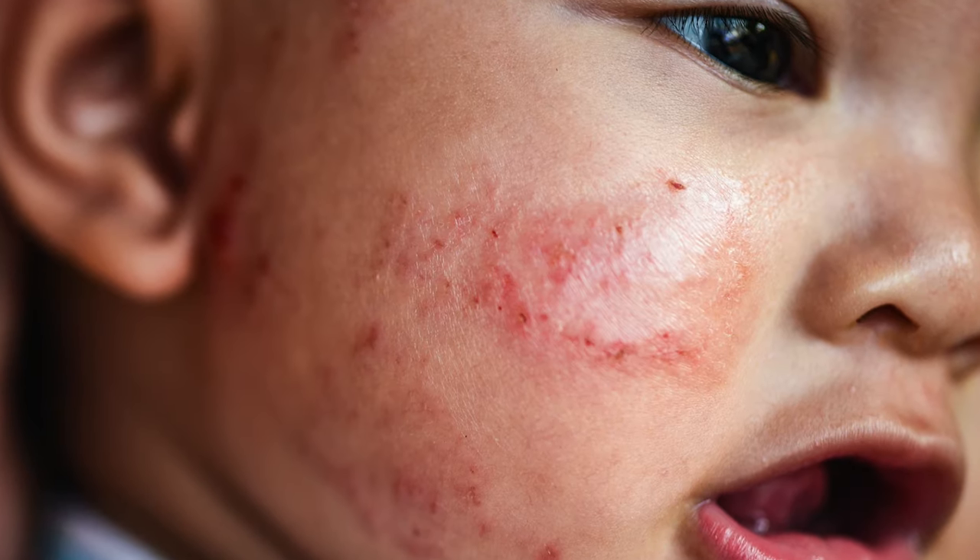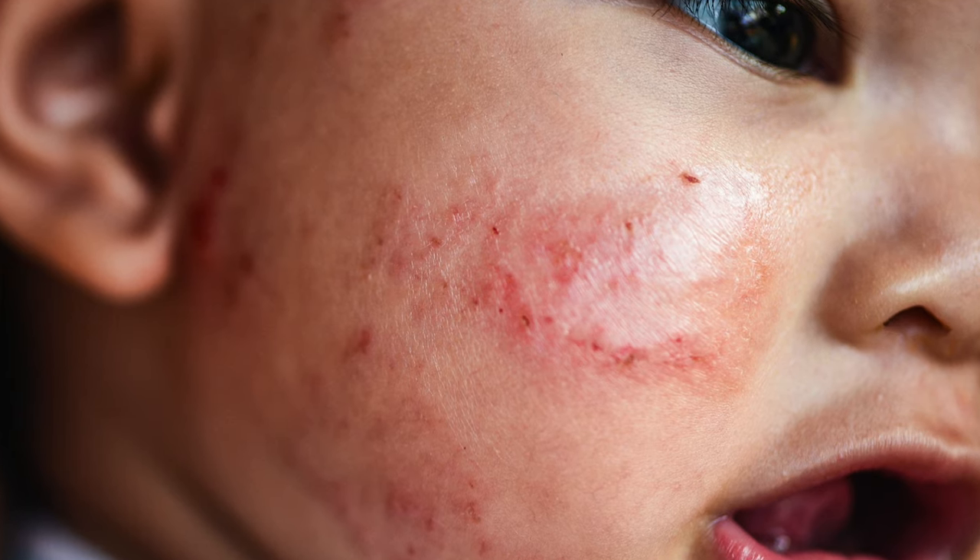Baby eczema doesn't look like adult eczema. While adults may notice eczema patches on their hands, feet, and torso, newborns up to six months of age get eczema primarily on their faces. During the second half of baby's first year, you'll start noticing it on other areas of their bodies, like their knees and elbows.